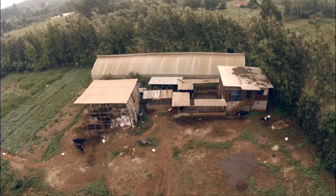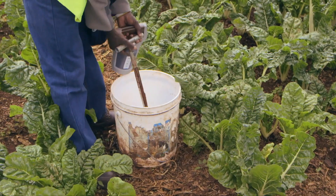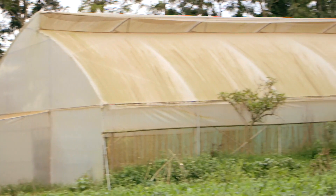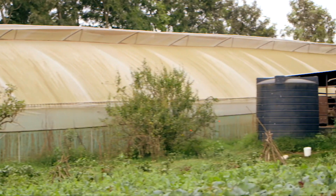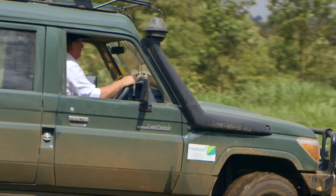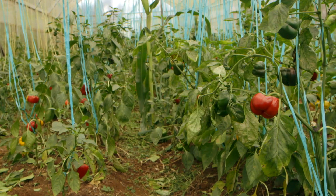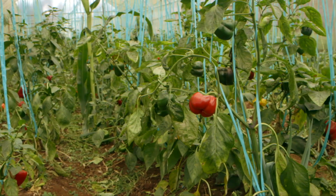We are in Kikuyu with Samuel Kamau. We have analyzed the soil by doing a soil test. Next up, we join Naomi to check out his greenhouse. Peter, the technical director for Kenya Highland Seed, is an expert in growing greenhouse vegetables. He's here to look at Samuel's capsicums, which aren't the best they could be.